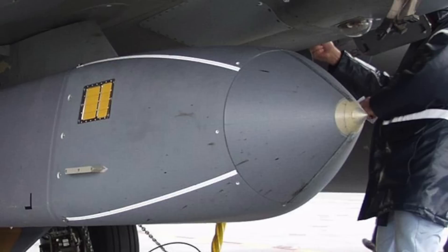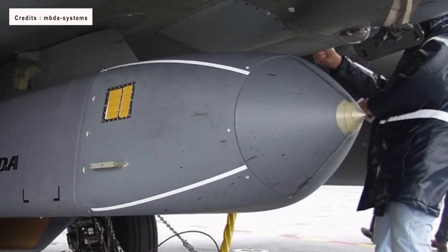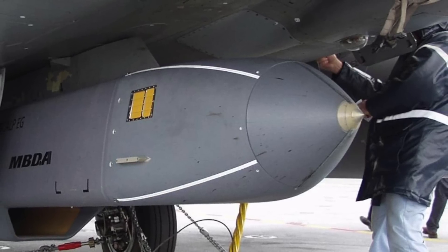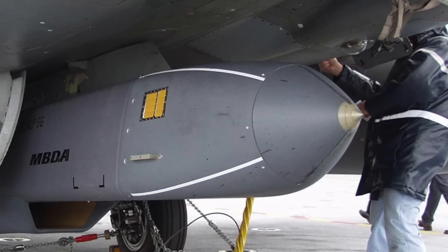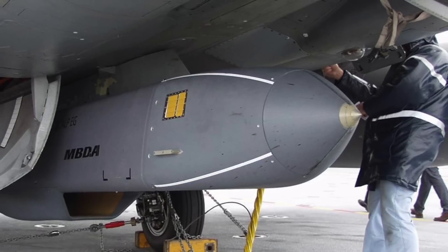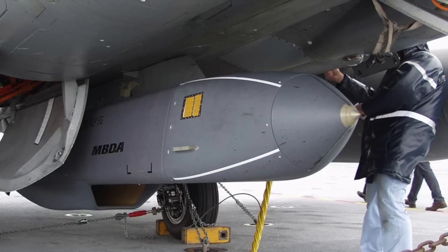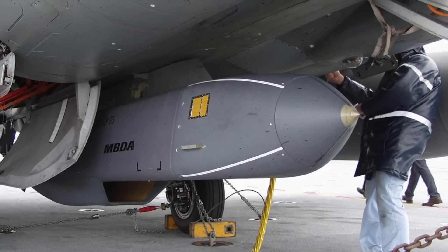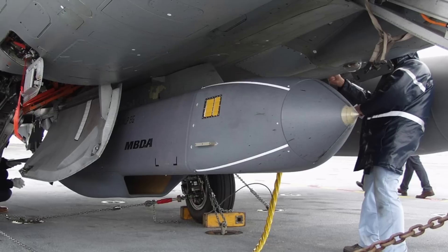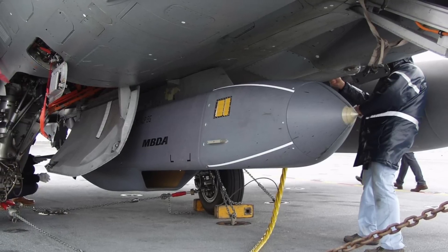Storm Shadow is an Anglo-French low-observable, long-range, air-launched cruise missile developed since 1994 by Matra and British Aerospace, now manufactured by MBDA. The French equivalent is known as SCALP-EG. Storm Shadow entered service in 2002, and RAF Tornadoes used it operationally for the first time during the 2003 invasion of Iraq. It is comparable to the American AGM-158 JASSM and the German-Swedish KEPD-350 Taurus.